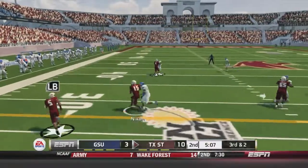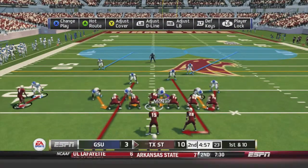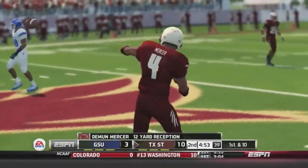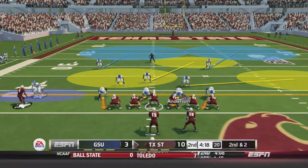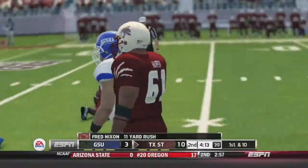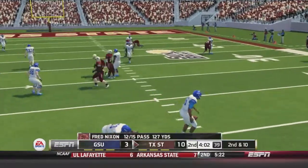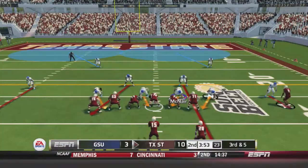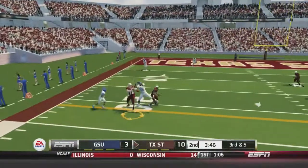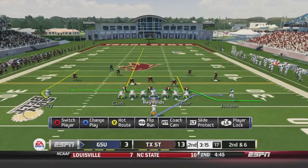Texas State takes over on third-and-two. Nixon keeps it himself, bouncing off a tackle to the 36-yard line. A face mask penalty should have been thrown but wasn't. Nixon then hits Mercer over the middle for 12 yards and a first down, followed by an 11-yard keeper for another first down. Nixon sets up a screen but gets hit, pass incomplete. On third-and-five, a pass to the sideline is broken up by Artemis Robinson — another that should have been intercepted. Texas State adds a field goal, making it 13-3.